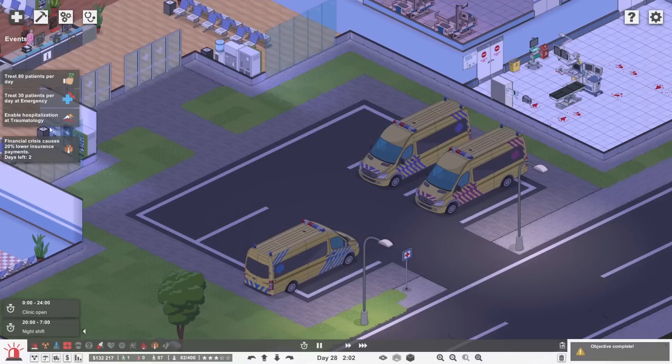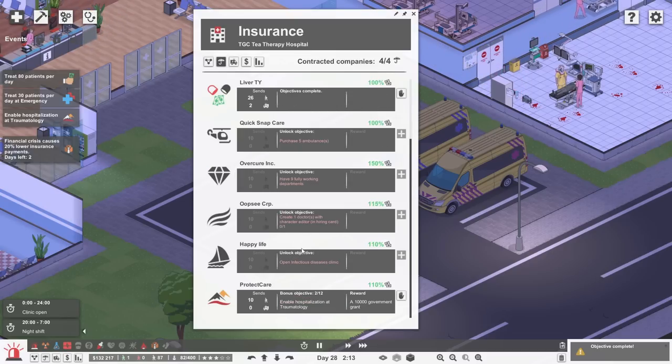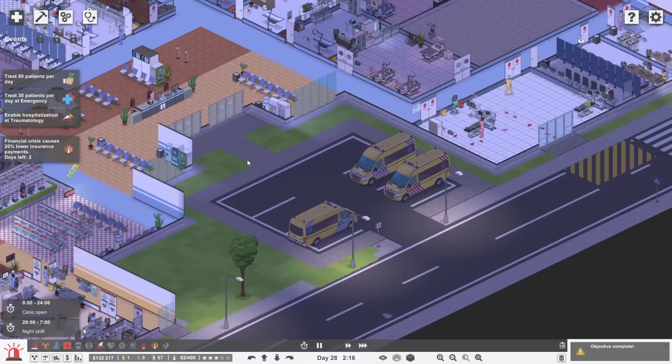So now that's sorted. What is the next goal for these guys? Treat 30 patients per day at emergency — absolutely the most straightforward thing in the world, we can do that very, very easily. That increases clinic patients per day to 25, so we get 10 more people coming in, and then we'd have the final objective from them. Then hopefully we can treat 80 patients per day to complete that goal and get 50 grand. This is working very well.